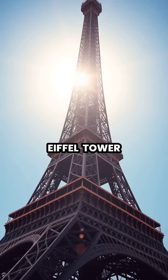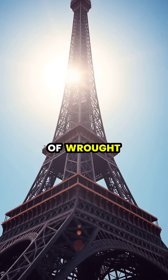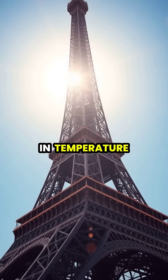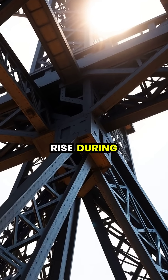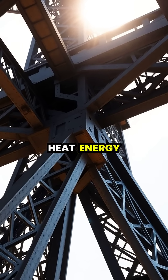The magnificent Eiffel Tower, constructed from over 7,300 tons of wrought iron, responds dramatically to the changes in temperature throughout the year. When temperatures rise during summer months, the iron structure absorbs heat energy,